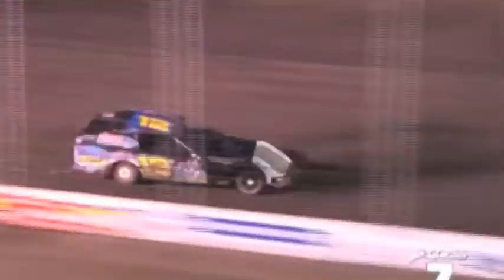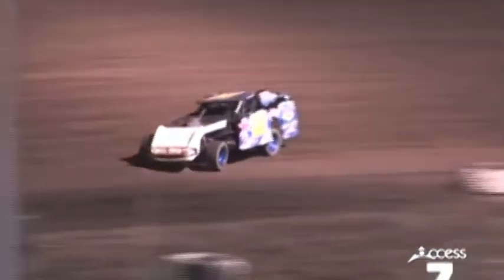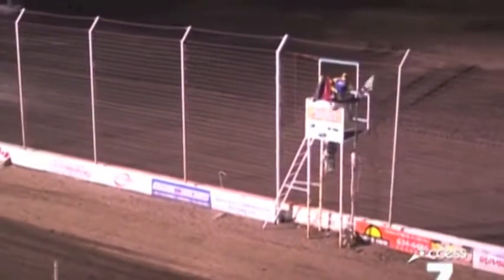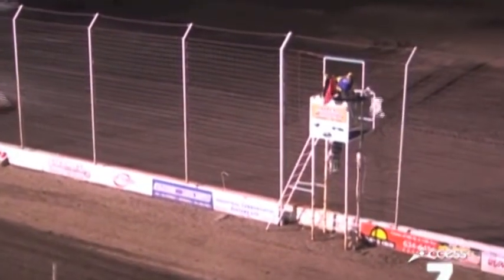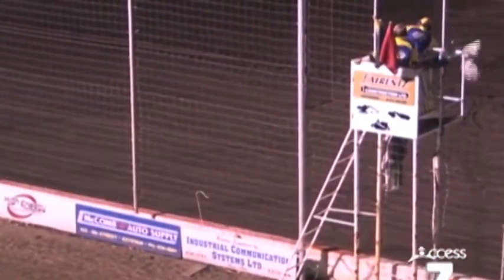Riley Emel still holding in there down to the last couple of laps. He's got that cushion again in front of the 10 car of Ed Turnbull. He's never given up on that low line out of number 3 and 4 corner. One lap to go. Taking the checkered flag — here's your winner, the number 12, the young guy, Riley Emel, followed by 10 of Ed Turnbull, then 29 of Les McLenahan, and the 67 of Joran Boyce.